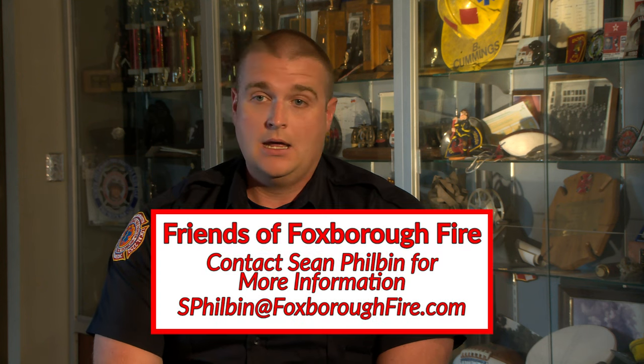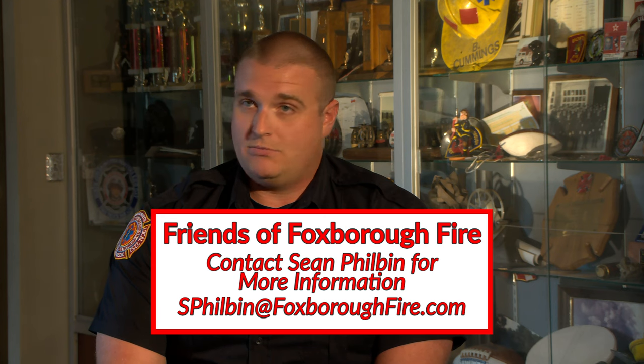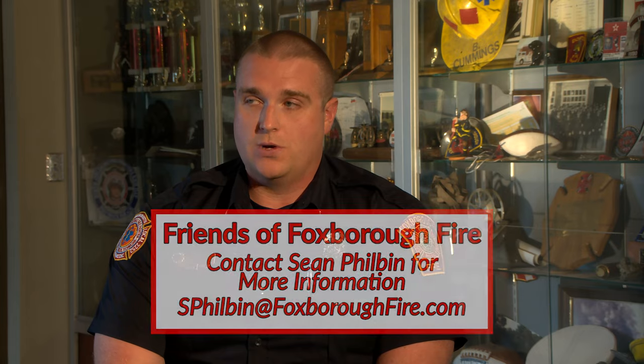We'll be setting up a website, but we do have an employee identification number, which is important if you're going to write it off on your taxes for a larger donation. If you want to make a small donation, buy t-shirts, or anything like that, you can also contact me. We have a corporate bank account for this and we're running things through that, so I can be your point of contact for anything donation-related.